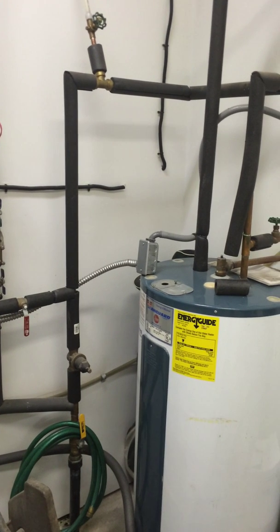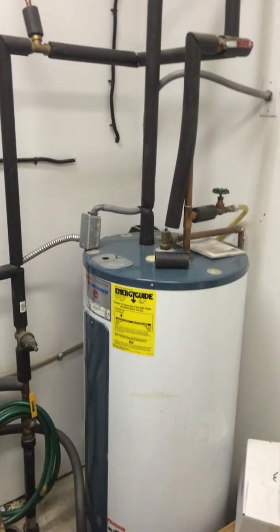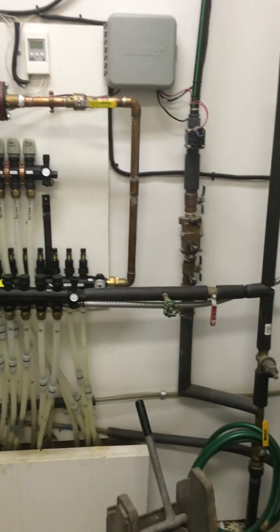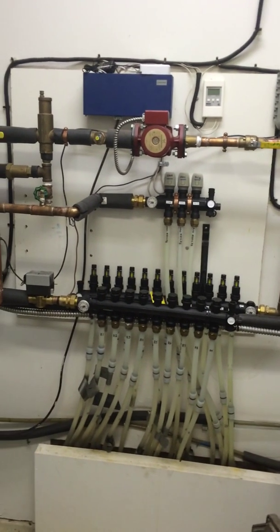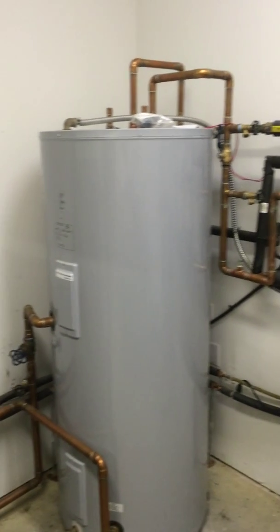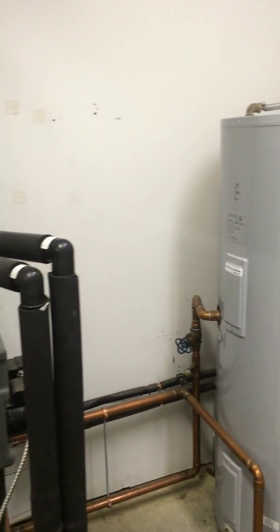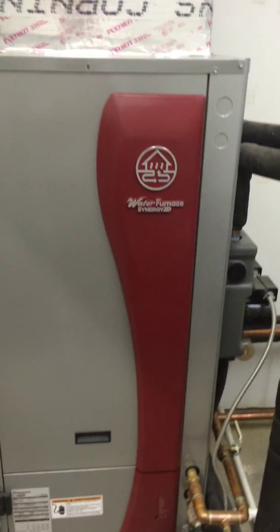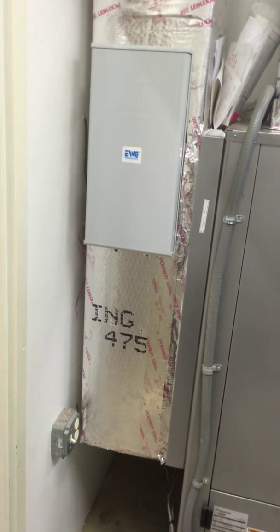Then you've got your water heater over here as your domestic hot water. This is a 6,000 square foot building that is costing them right at $60 a month on average to heat and cool throughout the year.